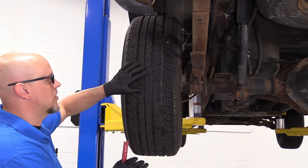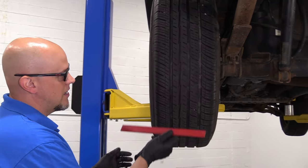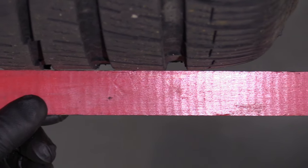This truck has had these tires on for over 40,000 miles and they've never been rotated. Now if you take a ruler and look at how these have worn, it's very flat, almost concave in the middle.